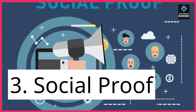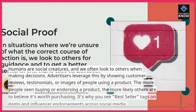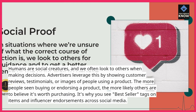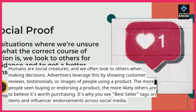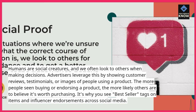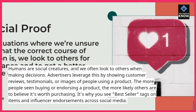3. Social Proof. Humans are social creatures, and we often look to others when making decisions. Advertisers leverage this by showing customer reviews, testimonials, or images of people using a product. The more people seen buying or endorsing a product, the more likely others are to believe it's worth purchasing. It's why you see 'bestseller' tags on items and influencer endorsements across social media.